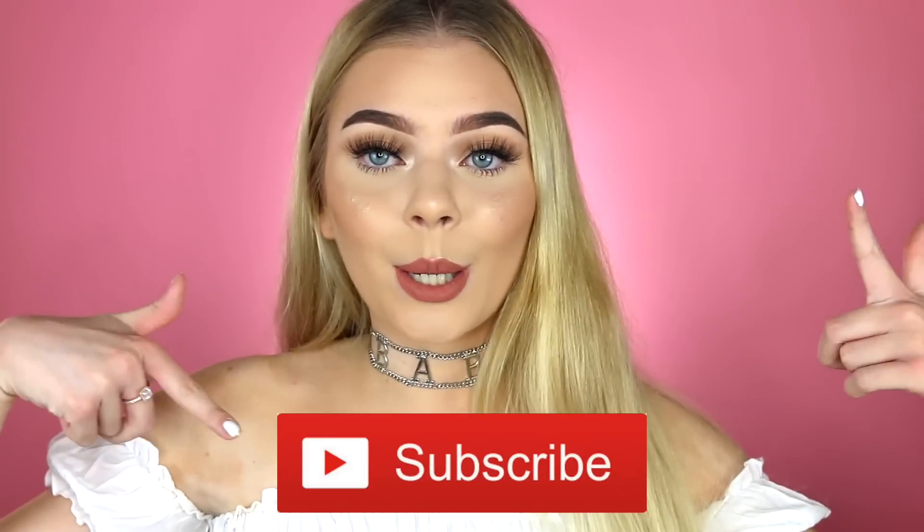Before we jump into it, make sure to subscribe to my channel for more videos like this one. So as mentioned in the intro, today I'm going to be showing you guys how I create sweat proof super long-lasting makeup for the summertime. And yes, I'm wearing a shirt — I feel like I say this every single time I wear an off-shoulder top.